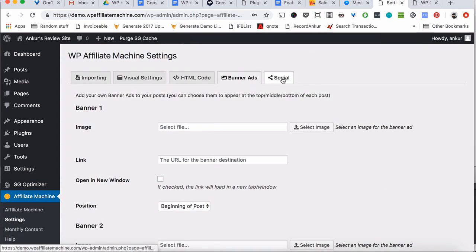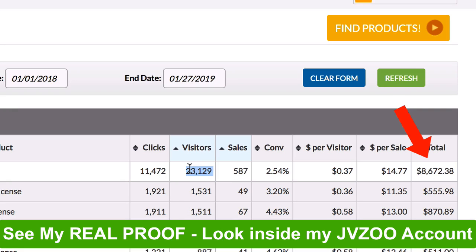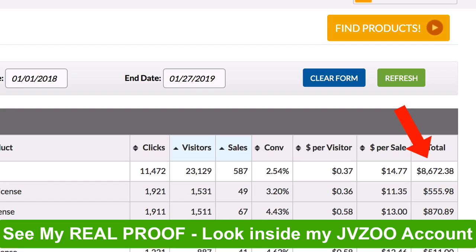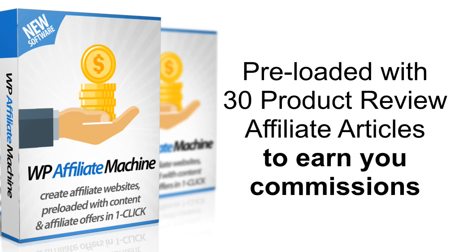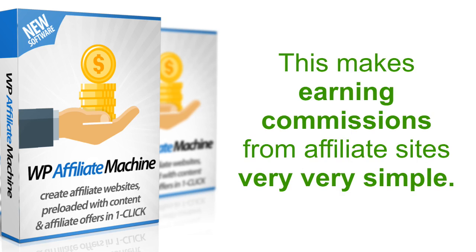Let me show you again how much this software and one single site has made me over the last few months — over $8,600 without doing any work. Just adding a new article every week, no money spent, no marketing, no paid traffic, absolutely nothing. The Affiliate Machine plugin comes pre-loaded with 30 product review articles, and even if you add a new article every day, you have content set for one full month. Earning commissions from affiliate sites could not have been made any simpler.